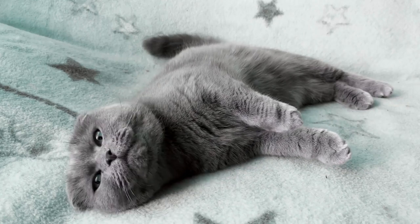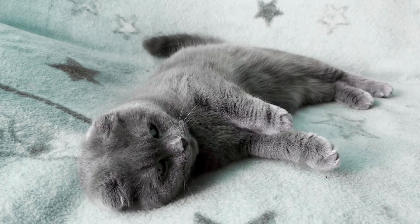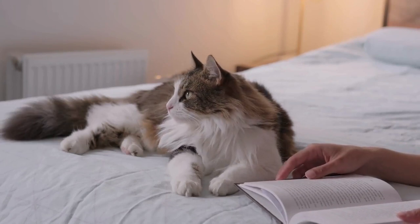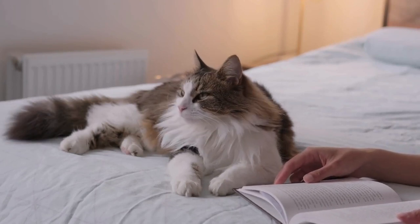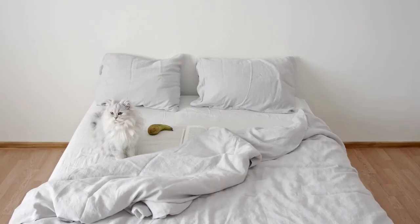The second stage of labor is the active stage, during which the cat begins to deliver the kittens. This stage typically lasts anywhere from 30 minutes to 2 hours per kitten, although the timing can vary depending on factors such as the size of the litter and the cat's experience with labor. During this stage, the cat will actively push and strain to deliver each kitten, with short breaks between deliveries.